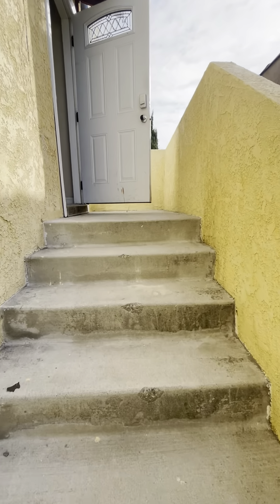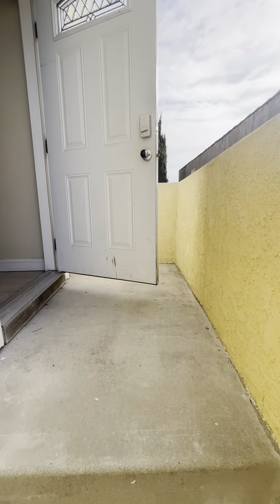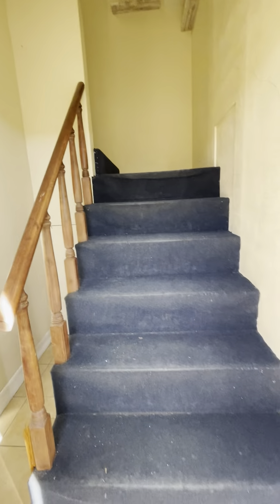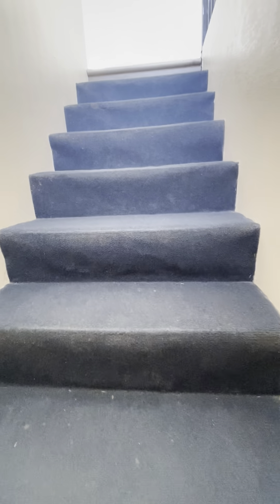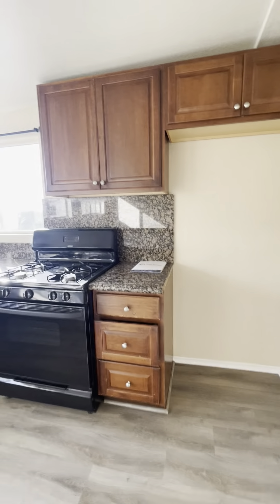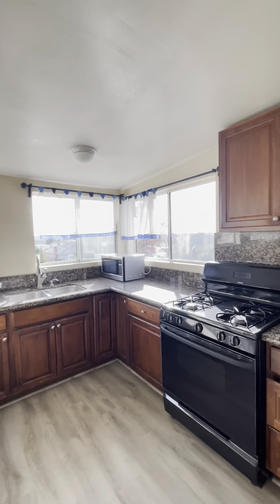Let's see where this door leads to. It's open — like an upstairs unit. Interesting. This is like a third unit here, like a studio.